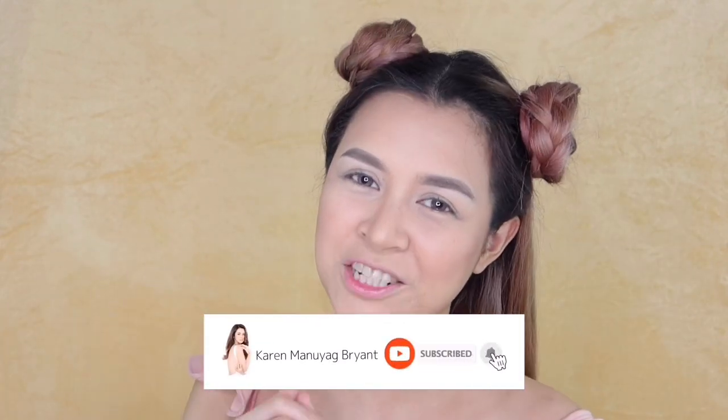So if you're new here, guys, I usually post every Tuesdays or Wednesdays and Saturdays. So if you haven't subscribed to my channel, please do click the subscribe button down below and click the notification bell right beside it to see the latest updates on my video.